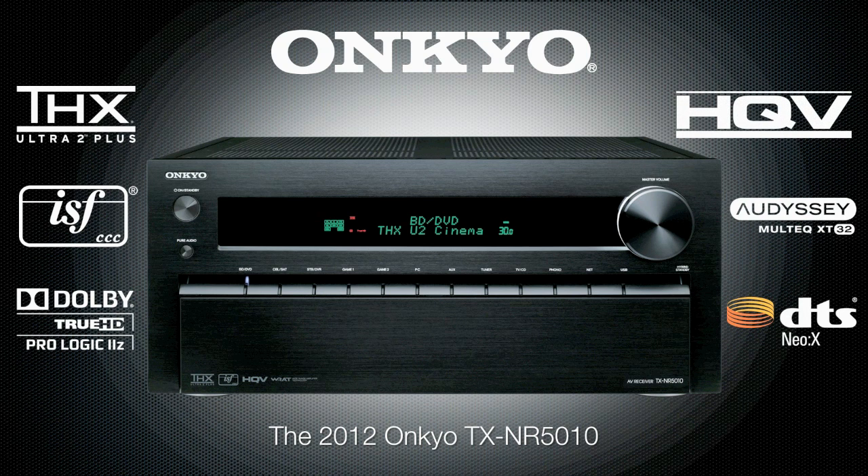Nearly 70 years of experience, know-how, and determination to build the best has gone into an evolutionary new flagship home theater receiver by Onkyo. The TX-NR5010, built from top to bottom to be the best.